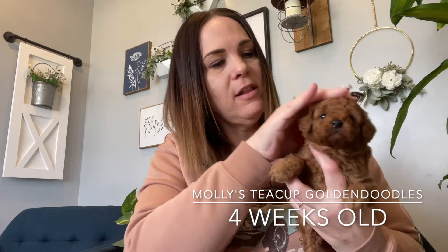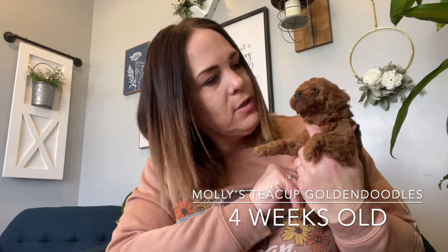Here is red — we call him Claws. He is the bigger boy in the litter. He is a beautiful red, as you can see. Just super super sweet and mellow. He is available as of right now. He does have a beautiful white tiny little mark on his chest, and he has a gorgeous coat that is just coming in so beautiful.